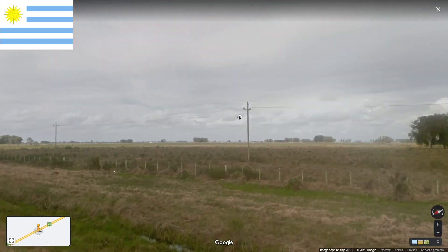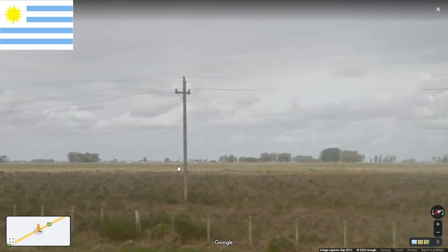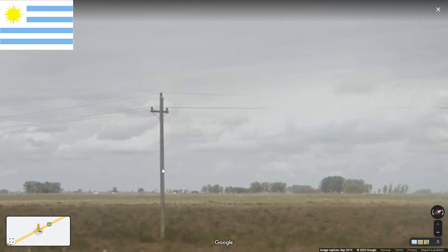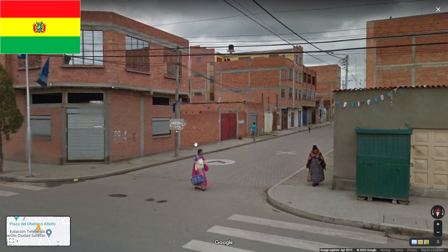Here we have Uruguay. In Uruguay you will see these poles that are trident-shaped. When you see this and you know you're in South America, you will be in Uruguay.